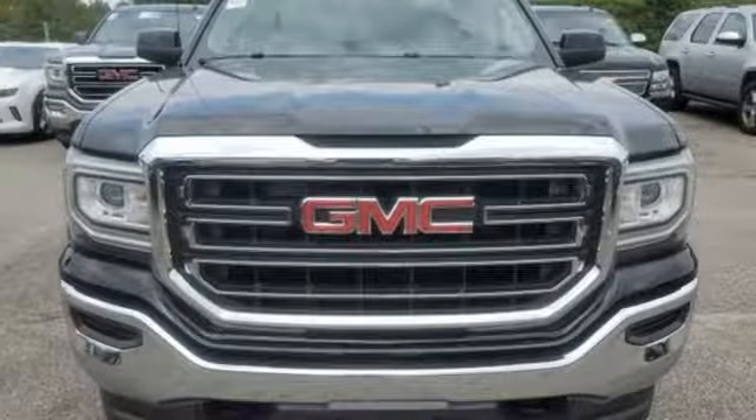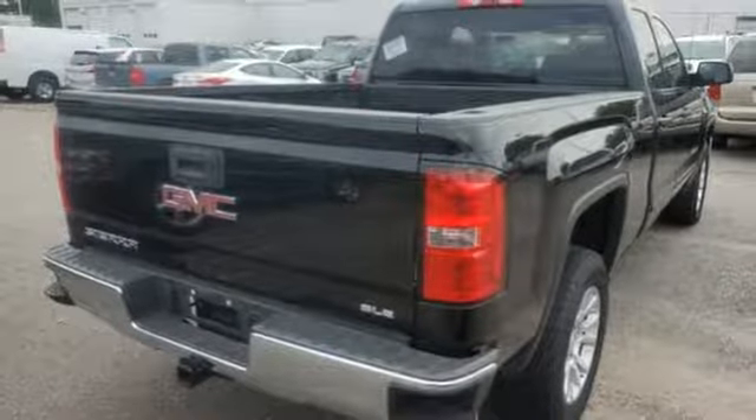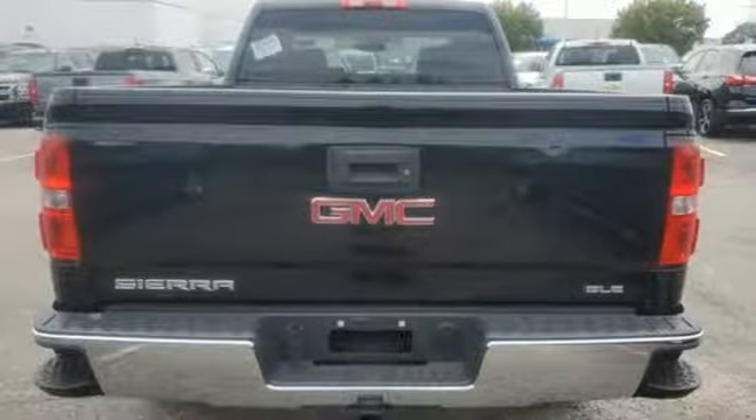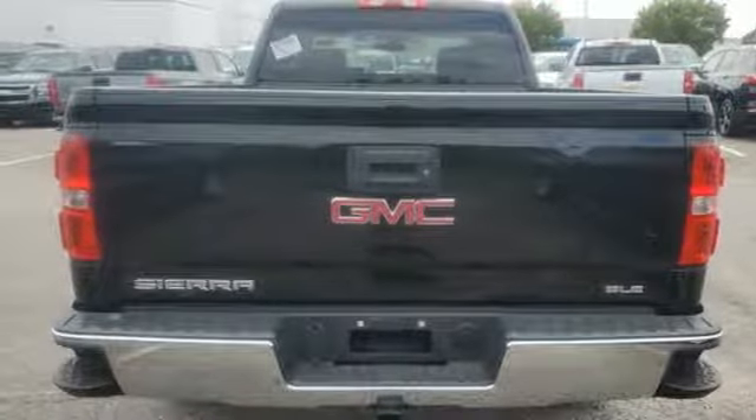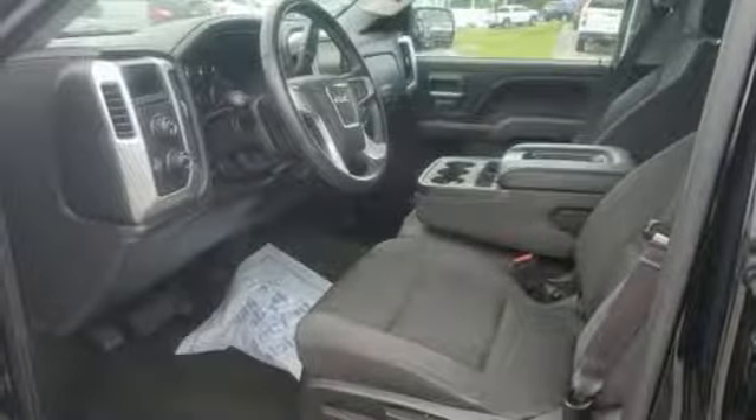External memory control, power heated mirrors, dual zone climate control, wifi hotspot, leather steering wheel, V8 engine, aluminum wheels, electronic shift on the fly and automatic transmission.